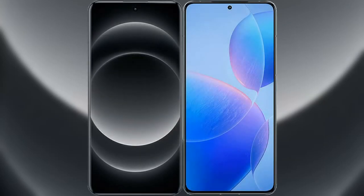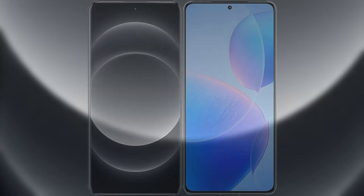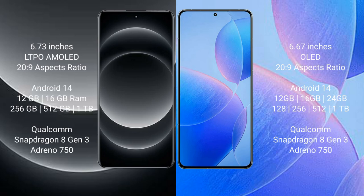I will compare the new Xiaomi 14 Ultra with Redmi K70 Pro. Xiaomi 14 Ultra comes with a 6.73-inch LTPO AMOLED display and Gorilla Glass protection. Redmi K70 Pro comes with a 6.67-inch OLED display and Gorilla Glass protection.